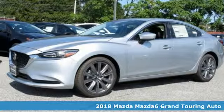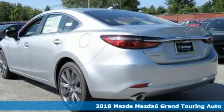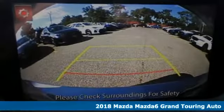Here's a new 2018 Mazda 6. For all the things that drive you, there's Mazda. It comes with the features you need and, better yet, want.